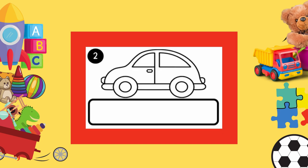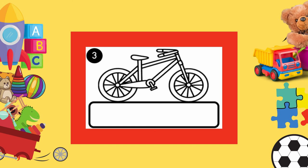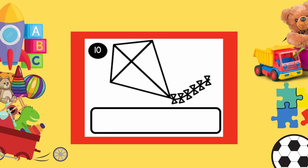Now, look at number 2. What's this? Yes, it's a car. Now, let's find the word car in the chant. Have you found it? Circle the word with your pencil and write the word in the box here. C-A-R. Car. Easy, right? Now, you can do numbers 3, 4, 5, 6, 7, 8, 9, and 10 on your own. You can pause this video first while answering the questions.